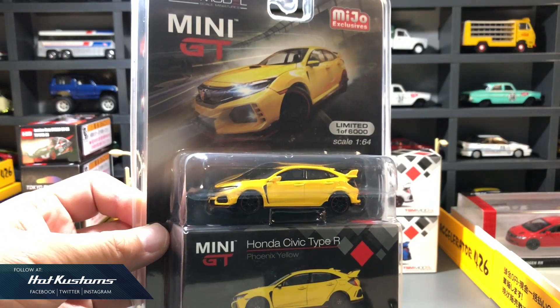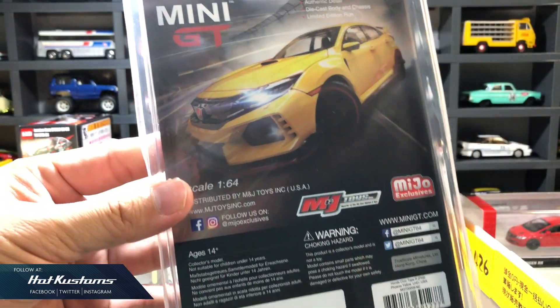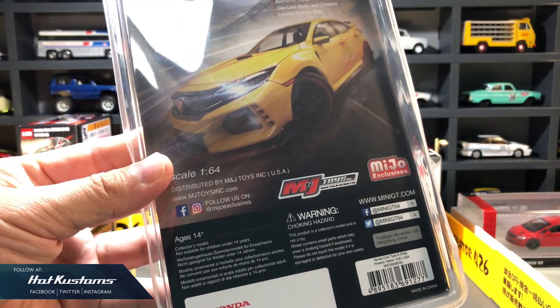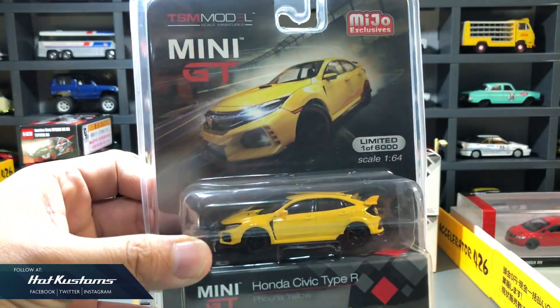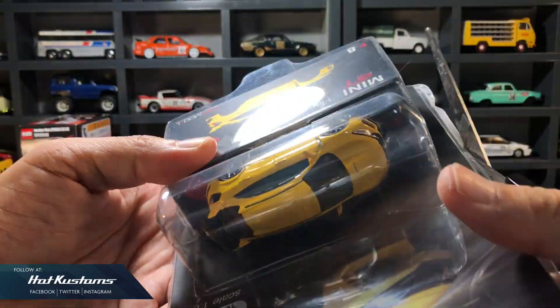On the bright side, the Civic Type R on the card art is looking really awesome and dynamic. Behind, it shares the same card art as the front and is distributed by M&J Toys for various hobby shop dealers. This Type R is limited to 6,000 pieces, which is much more limited than the mainline version, although I do not know the production number for the mainlines.